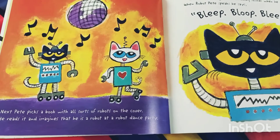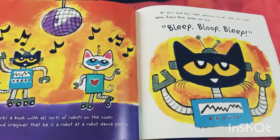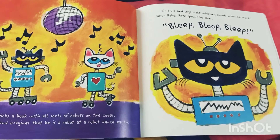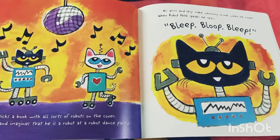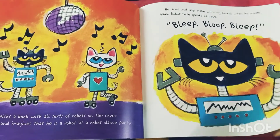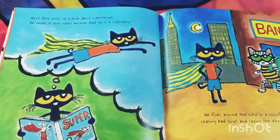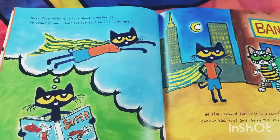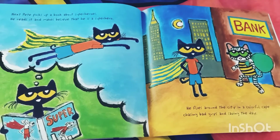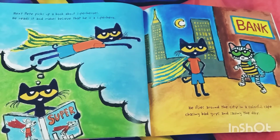Pete reads the robot book and imagines that he is at a robot dance party. His arms and legs make whizzing sounds when he moves. When robot Pete speaks, he says: "Bleep, bleep, bleep!" Next, Pete picks up a book about superheroes. He reads it and makes believe that he is a superhero, flying around the city in a colorful cape, chasing bad guys and saving the day!